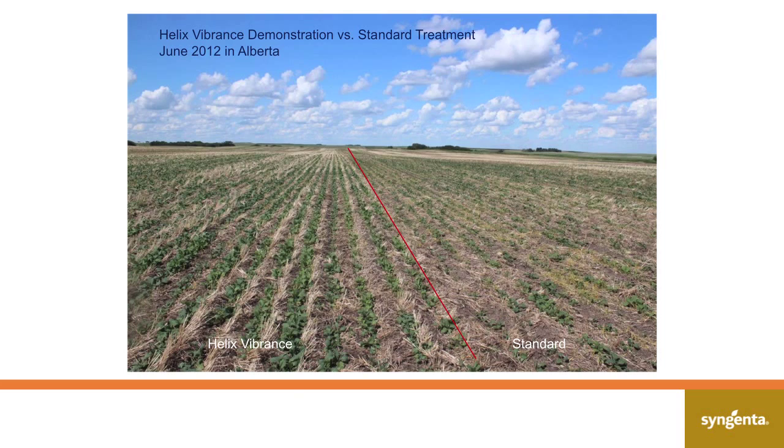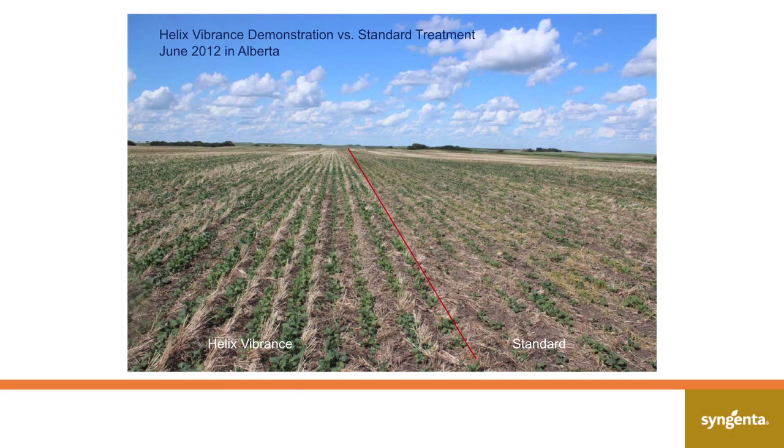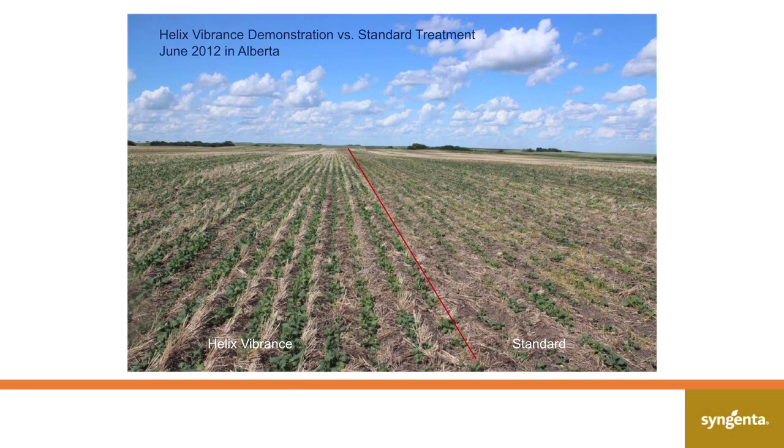Right here in Alberta, this is a trial with Helix Vibrance — with Vibrance technology included — versus the standard Helix Extra. This grower is alternating canola-wheat-canola-wheat over a five-year plan. When we talk about pushed rotations, volunteers keep the level of Rhizoctonia up within the soil for soil-borne infections. What Helix Vibrance is able to do is improve that plant stand and get crop establishment to a level where we can produce a very, very good crop.